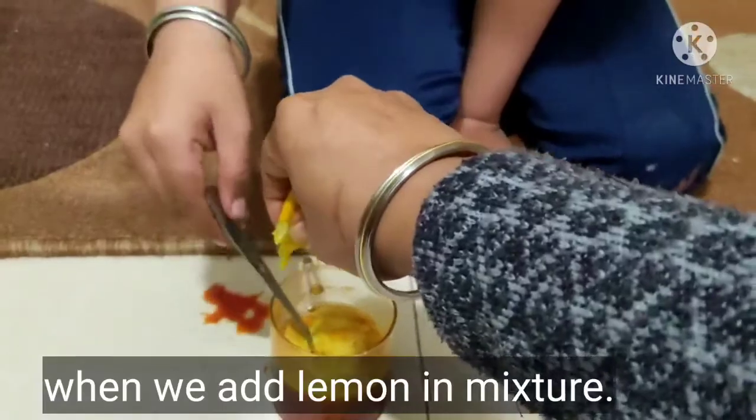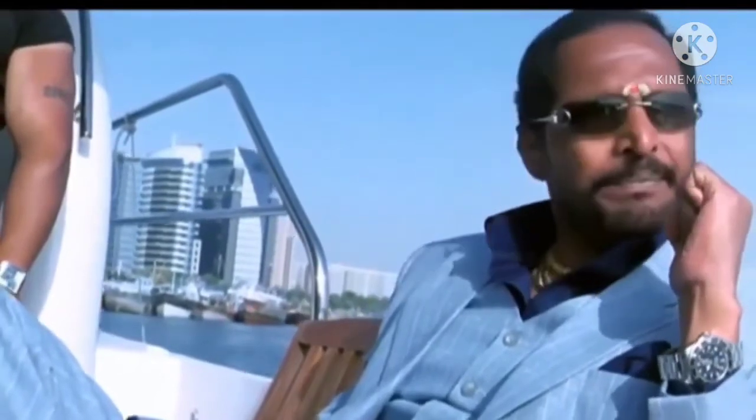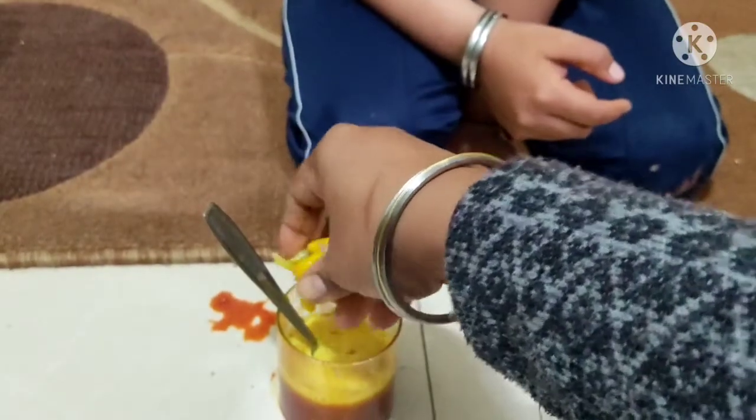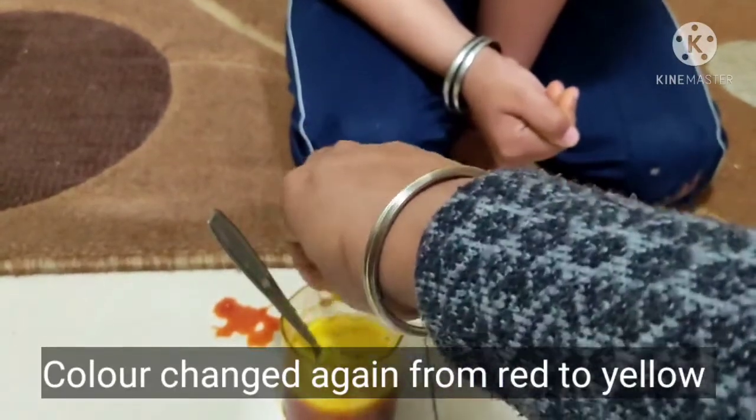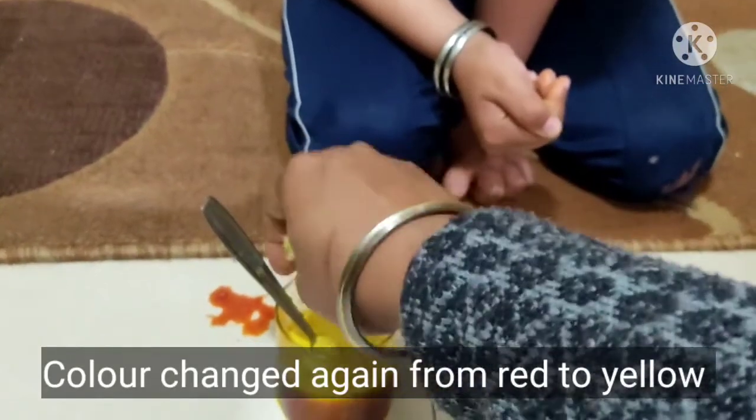No, don't dissolve it — control. See the color, all again changes from red to yellow.